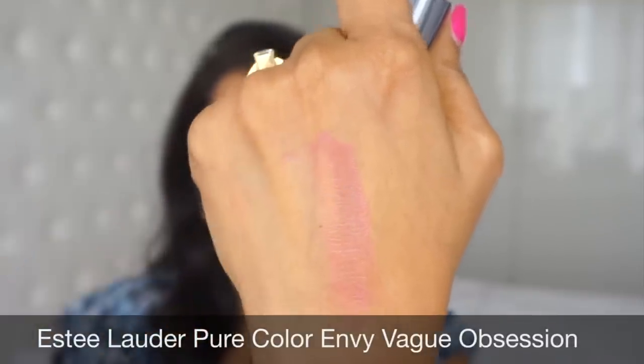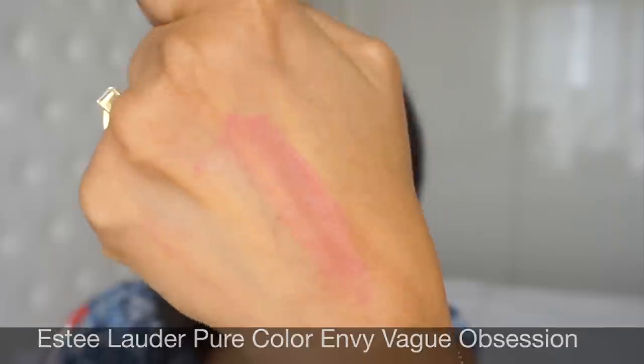I really like the Estee Lauder Pure Color lipstick — it's one I'm absolutely obsessed with these days, and rightfully so because it's absolutely stunning. I would say this is actually the perfect nude for me. It has a slight sheen to it, and this one is the shade Vague Obsession. It was part of a travel exclusive I bought from Vienna Duty Free. I've been wearing it nearly all the time — in my recent makeup tutorials and Instagram pictures, if it's a nude lip, this is probably the shade.